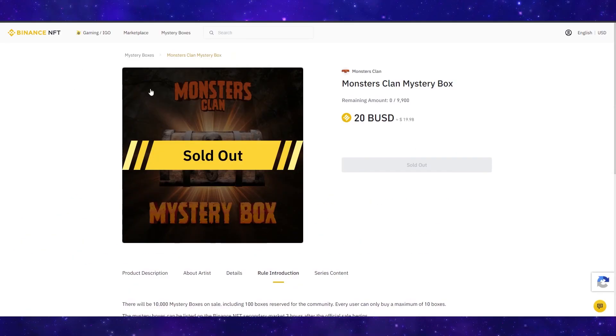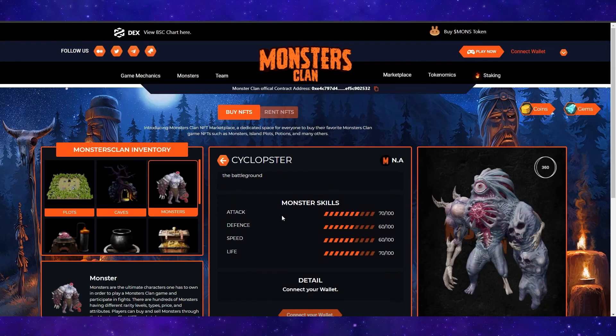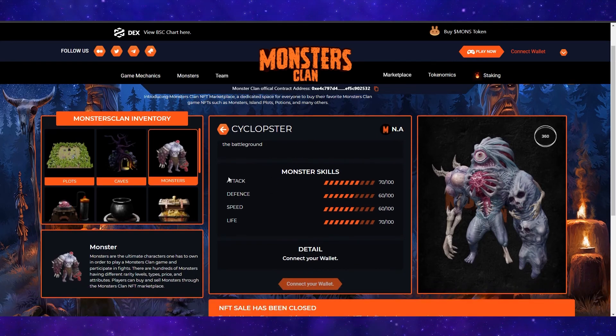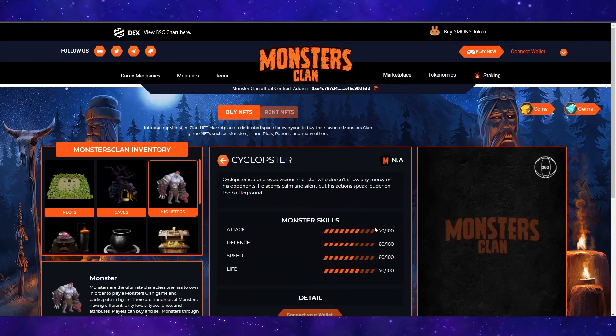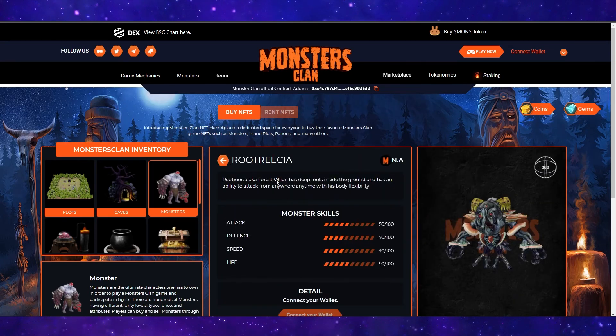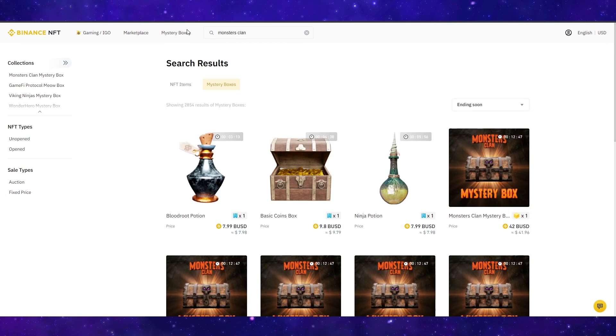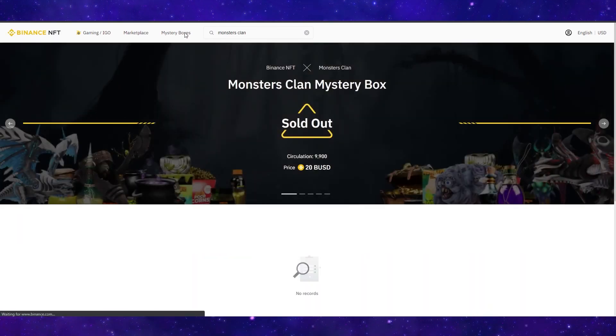This is pretty similar to how most of these box openings will work. On the Monsters Clan website, you can see that each monster has different stats. For example, Cyclopster has stats of 70, 60, 60, and 70, as opposed to Rutresia which has 50, 40, 40, and 50. So it's absolutely no doubt that if you got Cyclopster out of a mystery box, you'd be able to sell it for way more money than Rutresia. That's a basic overview of how the mystery boxes work — you pay for the prize and it's down to luck how much you can make.